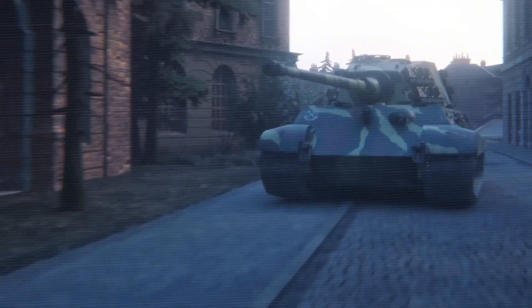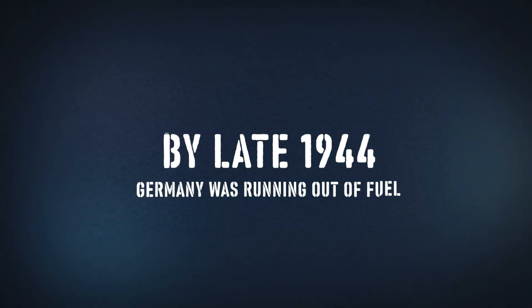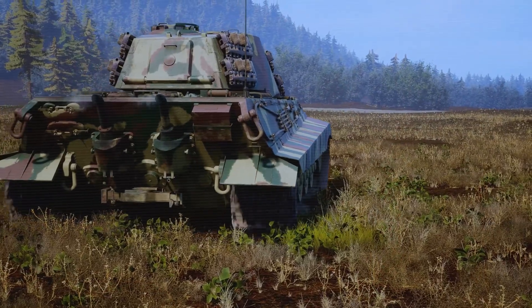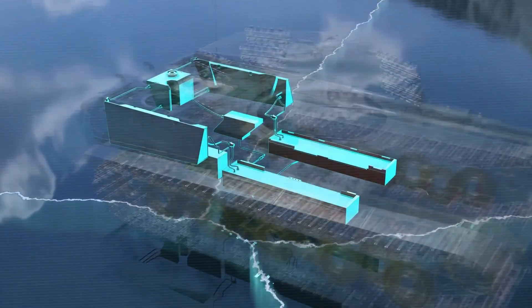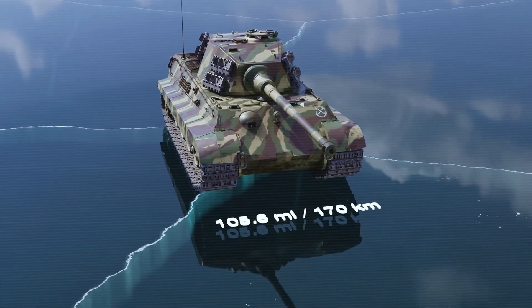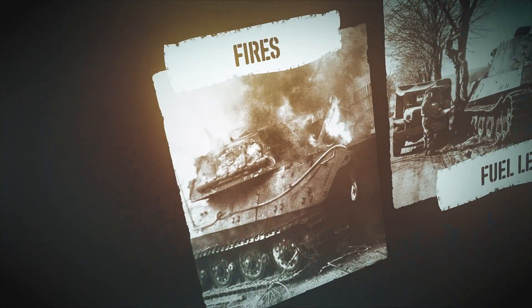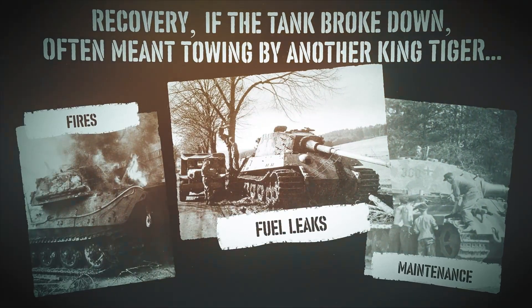The King Tiger was also cursed with terrible logistics timing. By late 1944, Germany was running out of fuel. The Allies bombed supply lines, and Soviet forces cut off rail access. The King Tiger drank fuel like no other tank on the field. Its seven fuel tanks held 227 gallons, giving it a range of about 100 miles on roads — and far less in combat conditions. That meant every kilometer it moved came at an enormous cost. Fuel leaks were common, fires happened, maintenance took hours, and recovery, if the tank broke down, often meant towing by another King Tiger or abandoning it entirely.